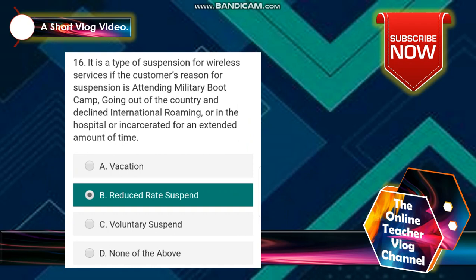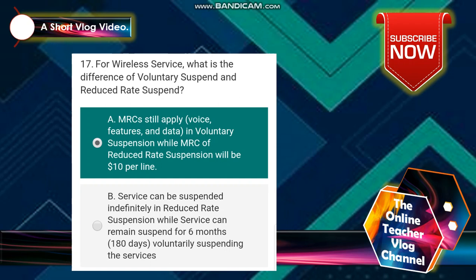Number 16: it is a type of suspension for wireless service if the customer's reason for suspension is attending military boot camp, going out of the country and declining international roaming, or being in the hospital or incarcerated for an extended amount of time. The answer is letter B — reduced rate suspend. Number 17: for wireless service, what is the difference between voluntary suspend and reduced rate suspend? The answer is letter A: MRC still applies with voice features and data in voluntary suspension, while MRC of reduced rate suspension will be $10 per line.